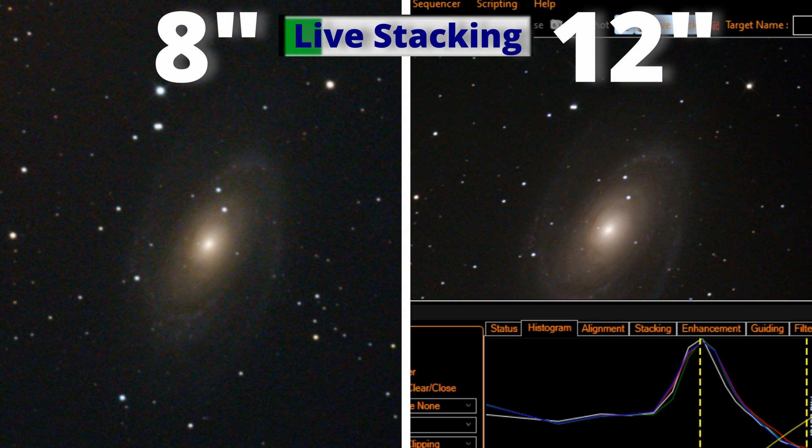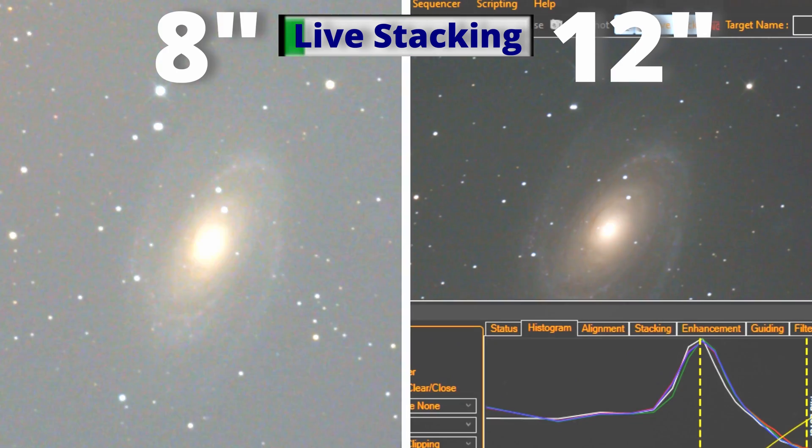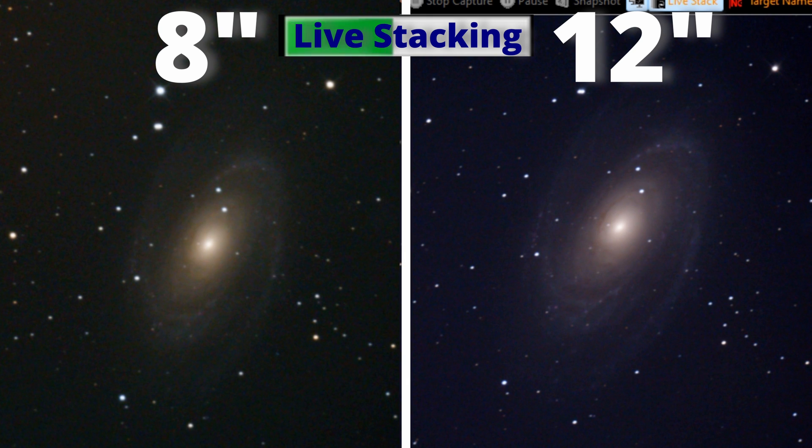We start the same way with the same circumstances, while they are live stacking. During that live stacking, the image will get better and better. Nonetheless, we will only need a few minutes — that's the beauty of EAA. Just 4 minutes later we got this.